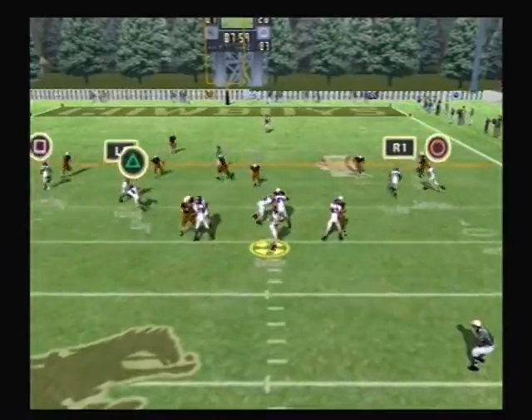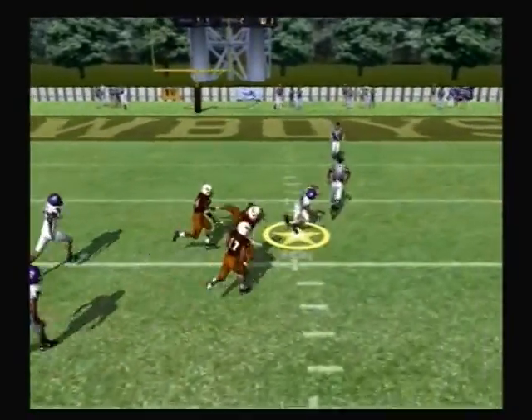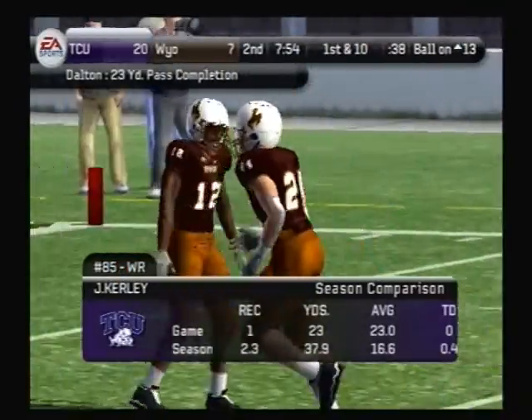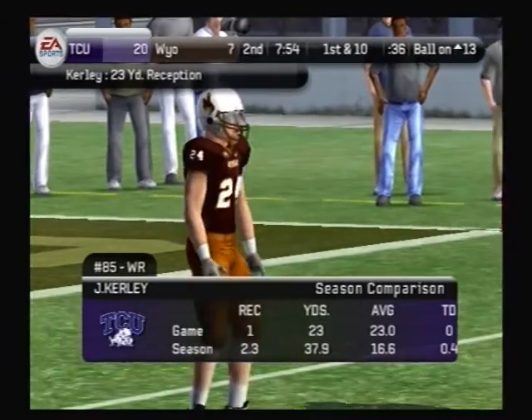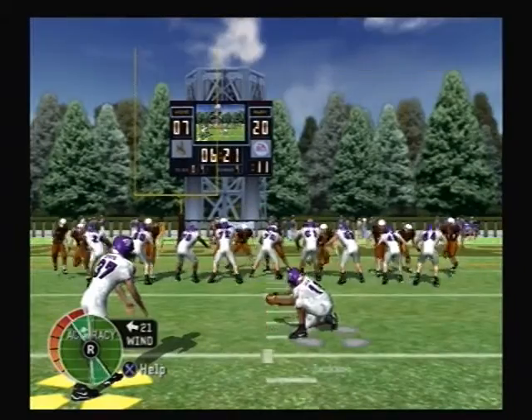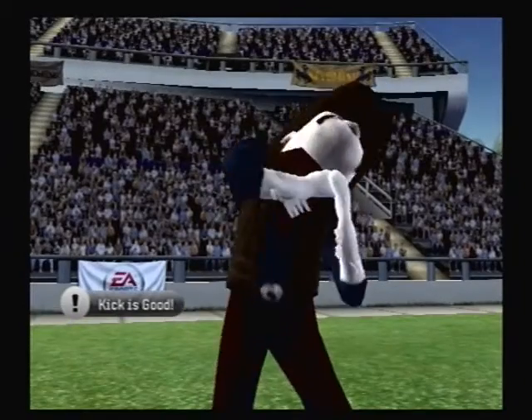Line up with five receivers — stepping up, he looks, rifles it over the middle, and his receiver has it. Brown with a takedown at the 13-yard line — decent yardage on the screen play. The quarterback set this thing up perfectly and allowed the play to develop. He gets it up and they tack on three points.